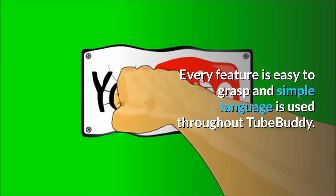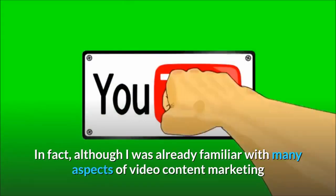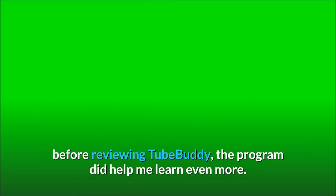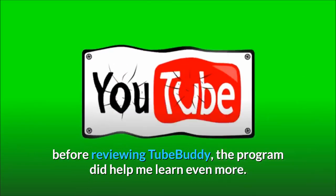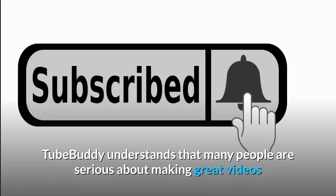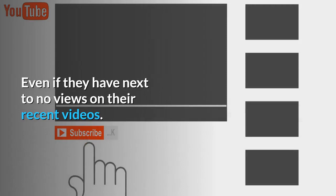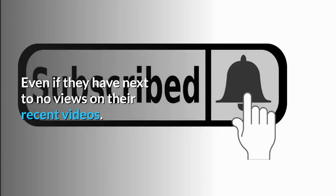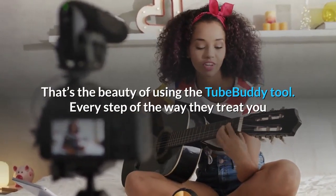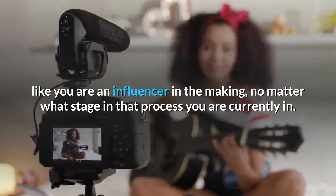Every feature is easy to grasp and simple language is used throughout TubeBuddy. In fact, although I was already familiar with many aspects of video content marketing before reviewing TubeBuddy, the program did help me learn even more. TubeBuddy understands that many people are serious about making great videos and finding success with their YouTube channel, even if they have next to no views on their recent videos. Every step of the way they treat you like you are an influencer in the making, no matter what stage in that process you are currently in.